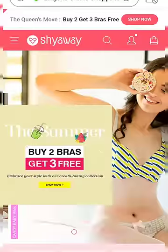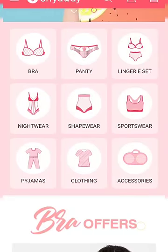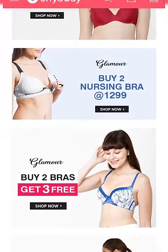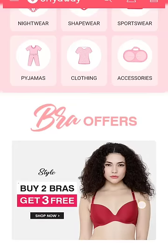If you click on the link in the description, you can open it on the Shyaway website. You can find the latest offers — bra, panties, night-wear, and more. There are also 15 days easy return and exchange options, and cash on delivery options.